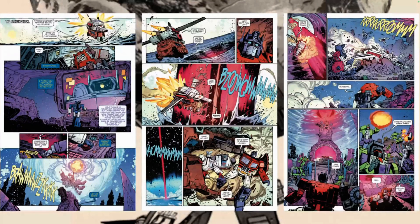Let me pull up some of the preview art here. Jorge Corona is doing really fun stuff on the page — giving these Autobots facial expressions you can understand, the introduction of Shockwave looks really cool, and then of course there's this gigantic portal to Cybertron.